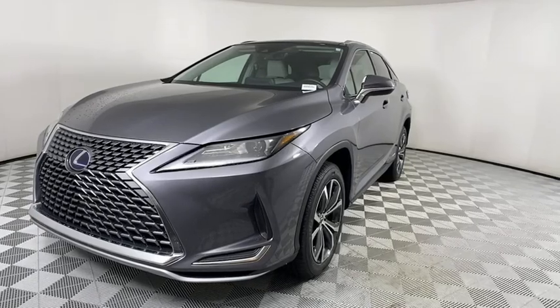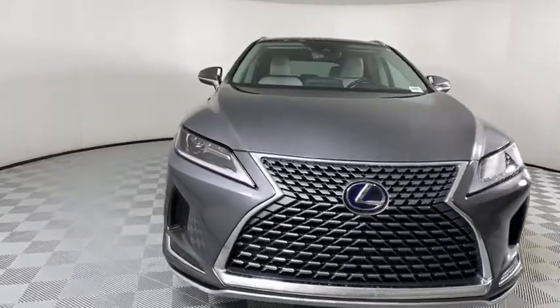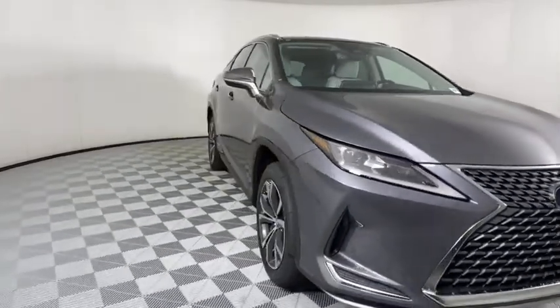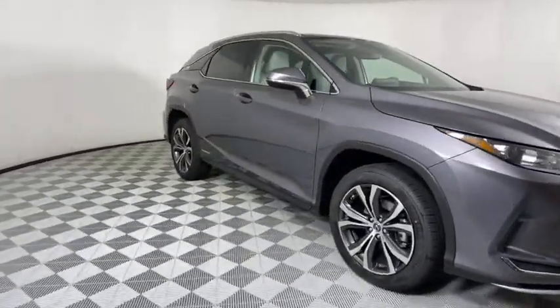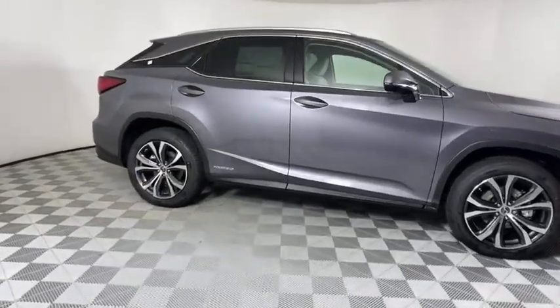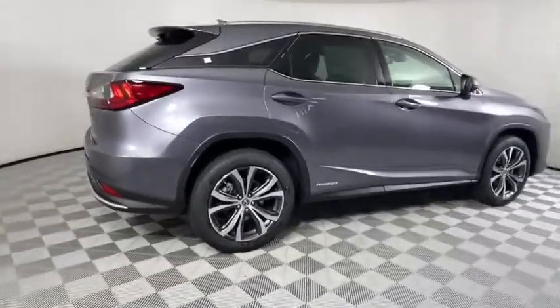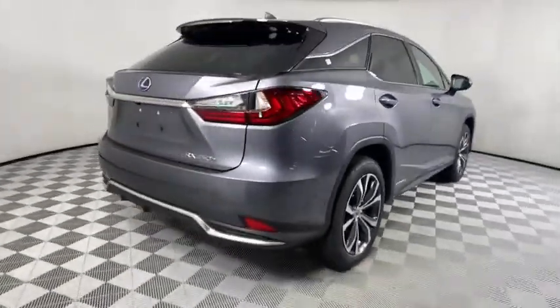Stop by and take a look at the 2021 Lexus RX. The Lexus RX offers a spacious interior with an extremely high level of quality. The RX is the perfect fit for those looking for fuel efficiency, a wide variety of safety and technology features, and that luxury feel. Here are some of this vehicle's great options.